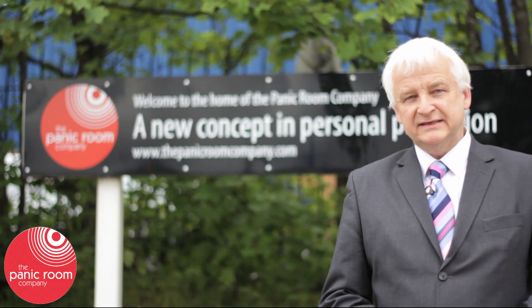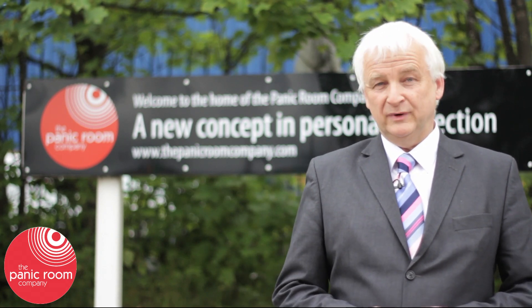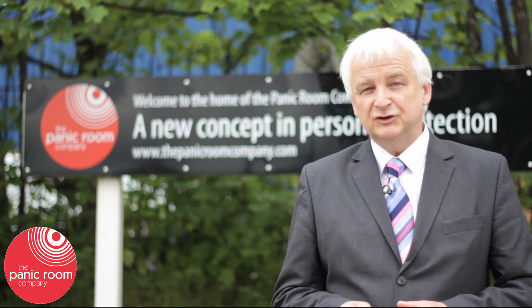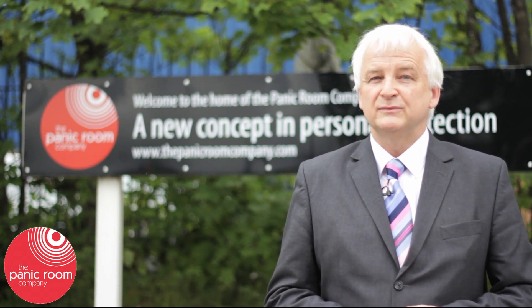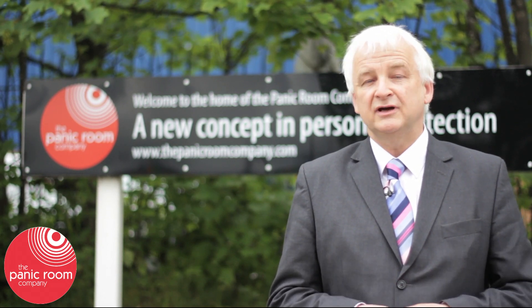Hello and welcome to Rotherham in South Yorkshire in the United Kingdom. We're at the headquarters of the Panic Room Company. Now a panic room is the latest idea in domestic protection, but interestingly the technology comes from that used to protect bank staff when they replenish cash machines outside banks or in high streets.